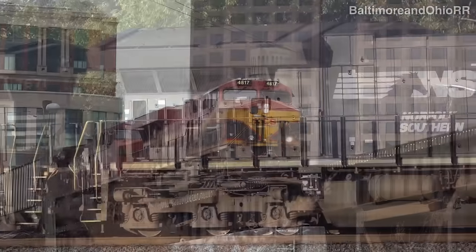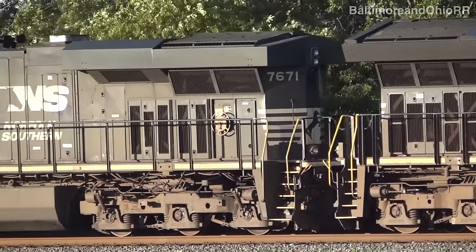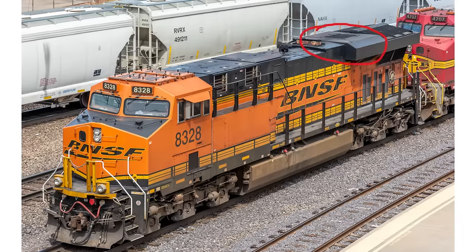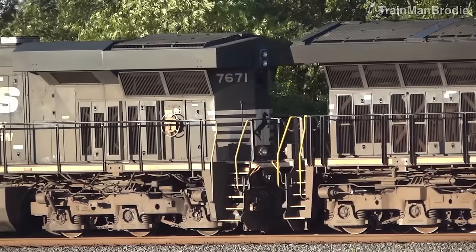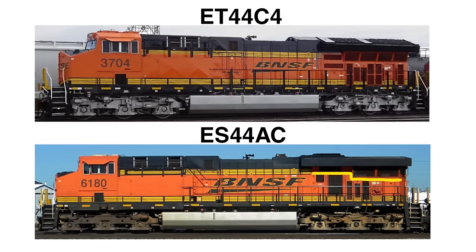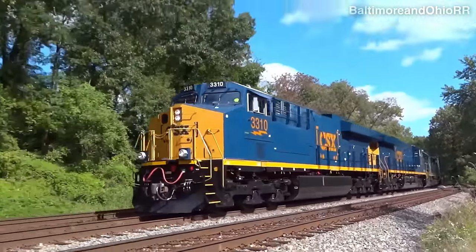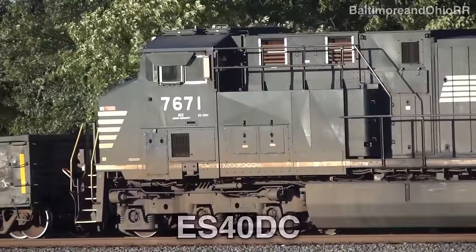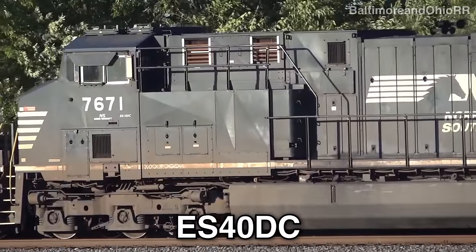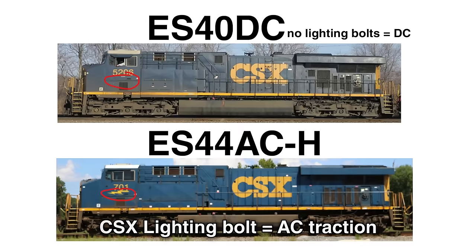It's pretty easy to tell it's a GEVO from its radiator section. For the ES44, it consists of two parts: a boxy segment in the front followed by radiator wings. On the ET44, the radiator is taller with a V-shape throughout. Also on the bottom half of the ES44 it has differing heights, while on the ET44 it's all the same. The AC versions have a flat auxiliary cabinet behind the cab on the conductor side, while the lesser common DC-powered ones like the ES40DC have two compartments. Also, if you see a CSX GEVO without its lightning bolt, it's a DC unit.